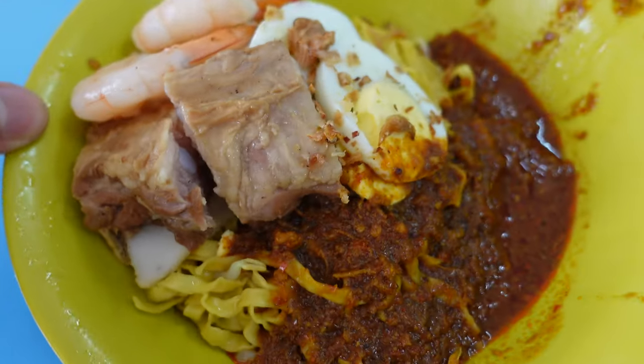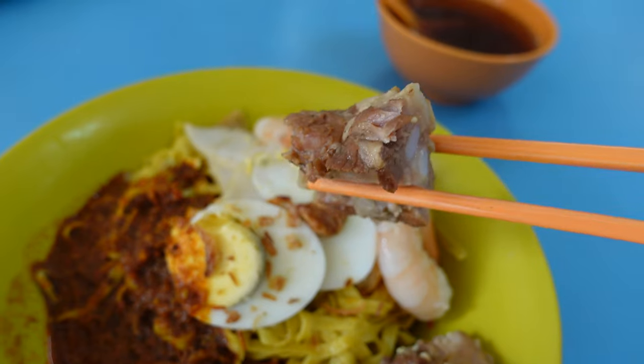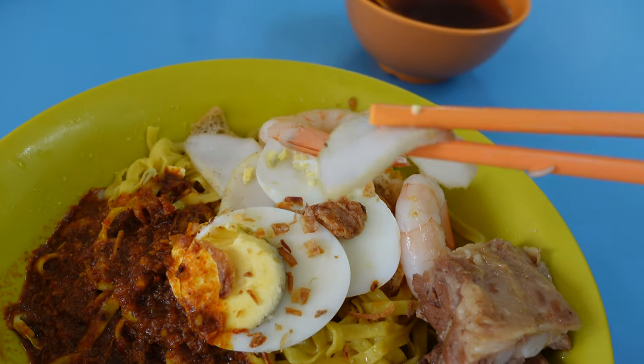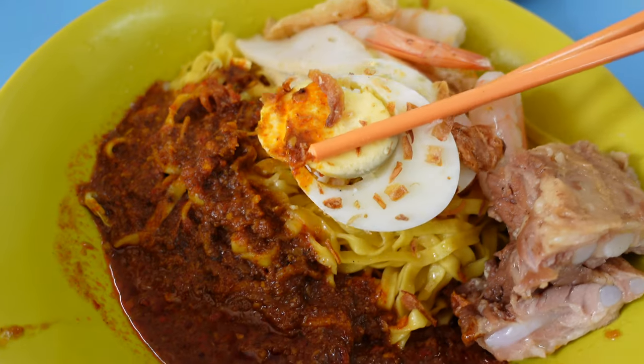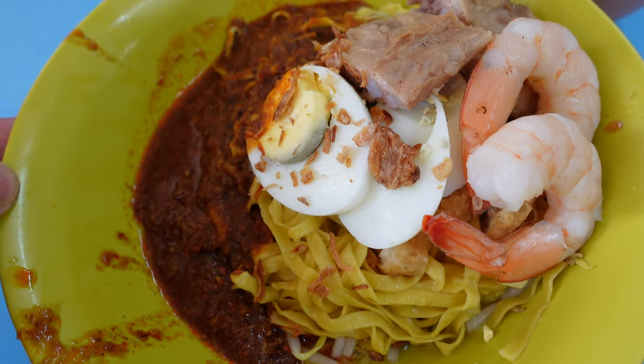I went with mee pork noodles as this is my favorite type of noodles in general for dry noodle bowls. Each bowl comes with pork ribs, prawns, chao pok, fish cake slices, hard boiled eggs, and of course the noodles. But the most important thing is the signature chili that they put all over the bowl.